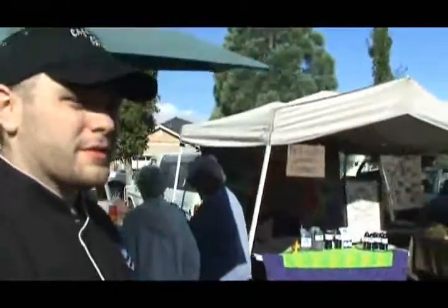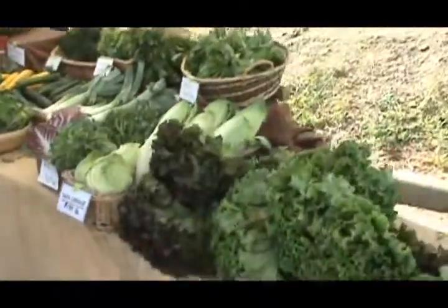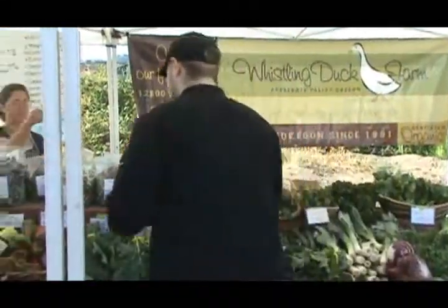Eating locally is one of those things that not only is it healthier for you, it supports local businesses. As you can see around us, we've got people from all over the valley here. Their business is growing organic food, doing artisan sorts of things — wind chimes and all sorts of other things that they make here in the valley. It's good to support local business, and the food is organic, it's fresh, and it's straight from the farm right to your table. There's really nothing better than that.